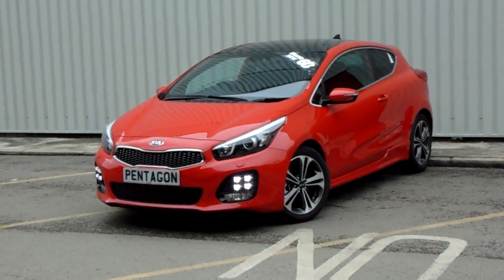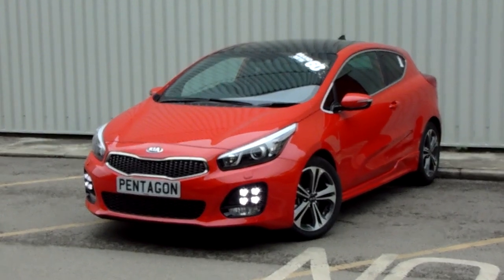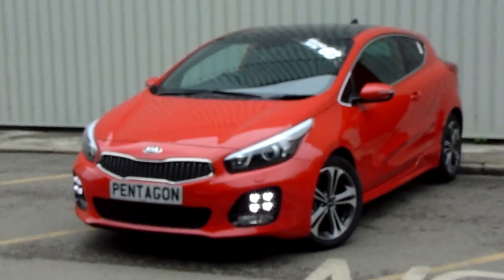Hello and welcome to Pentacon Parkway. I'm Lewis and today I'm going to be showing you one of our new vehicles — our brand new Kia Ceed, finished in track red.